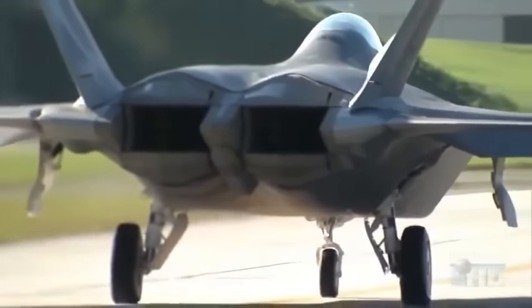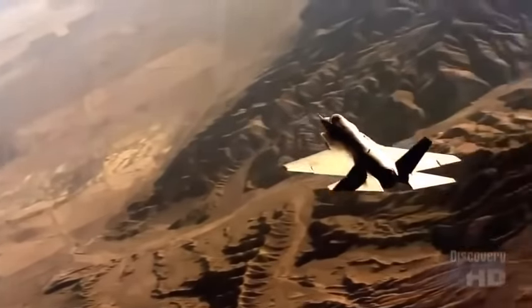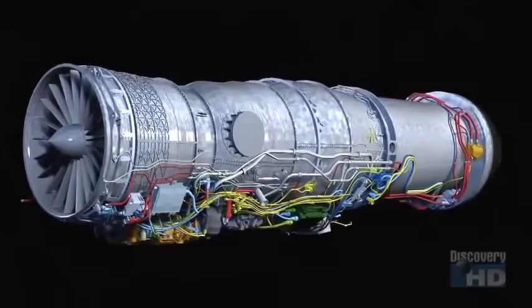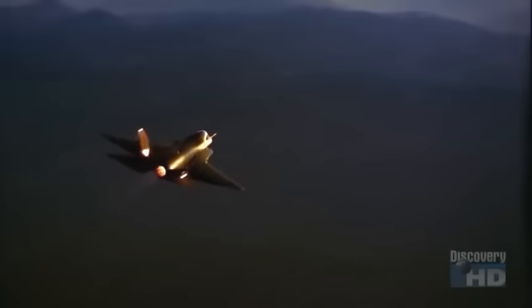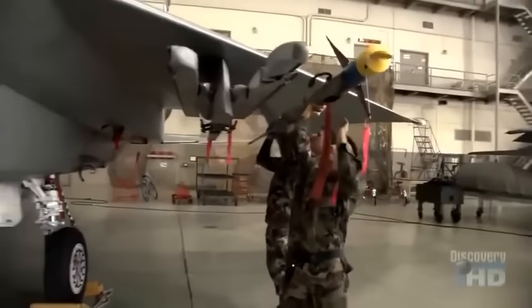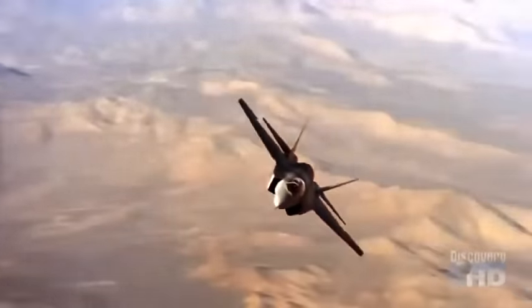Unlike the twin-engine F-22 Raptor, the F-35 Joint Strike Fighter was designed around a single engine to keep down not only costs but weight. A lighter plane can carry more weapons. One of the keys of the Joint Strike Fighter's mission is the ability to handle a large amount of ordnance and bring it to an enemy site — and that all works better with a single engine.